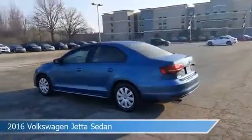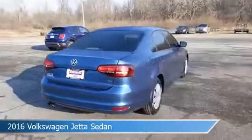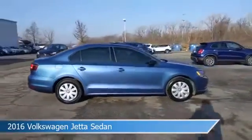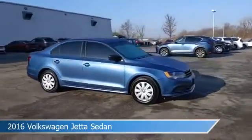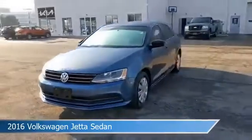Take a look at this 2016 Volkswagen Jetta Sedan, equipped with a 6-speed automatic with Tiptronic transmission. This car comes with some great features including anti-lock brakes, stability control, audio controls on the steering wheel, auxiliary input, and more.